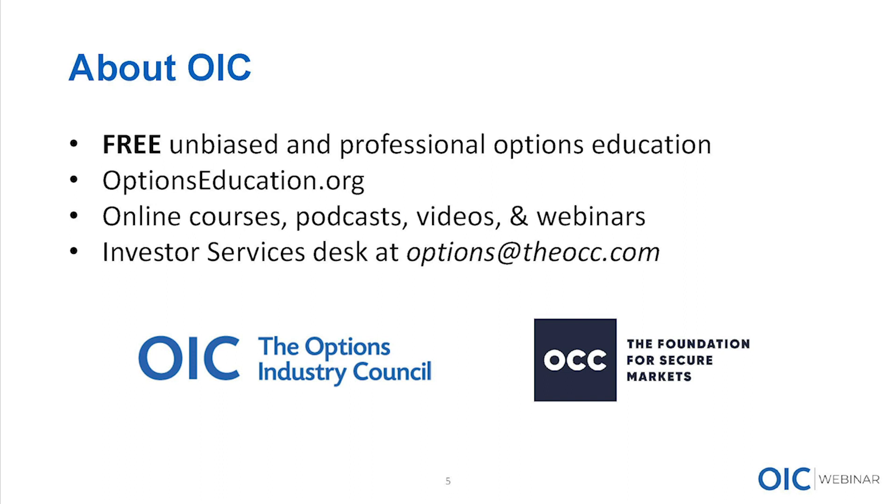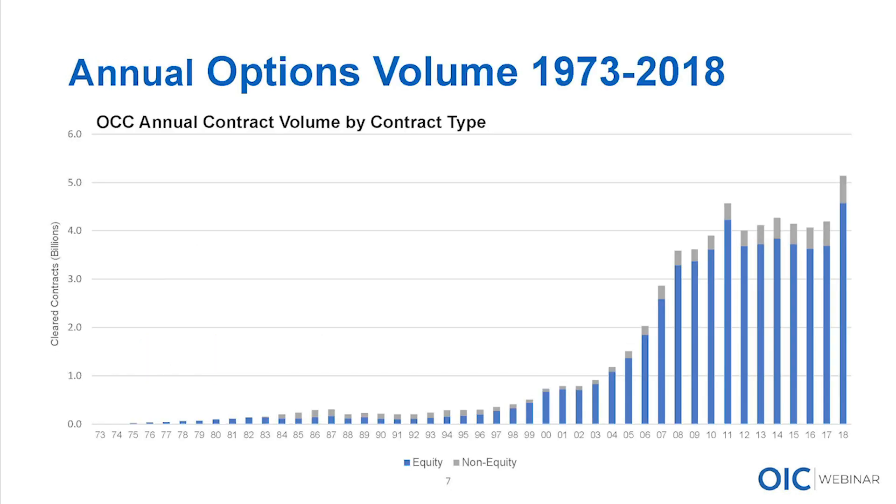The options industry could not function without the clearing function that OCC provides. The industry has been thriving. We saw a great uptick in volume at the turn of the century — electronic trading and the speed and access to which investors had to options increased at that time. Also, education and awareness. At some point in the 90s there was a dawning of do-it-yourself investing that took a stranglehold on the industry. Investors learned more about options, managed their own money, and put pressure on their advisors, making options more and more popular with exponential growth.